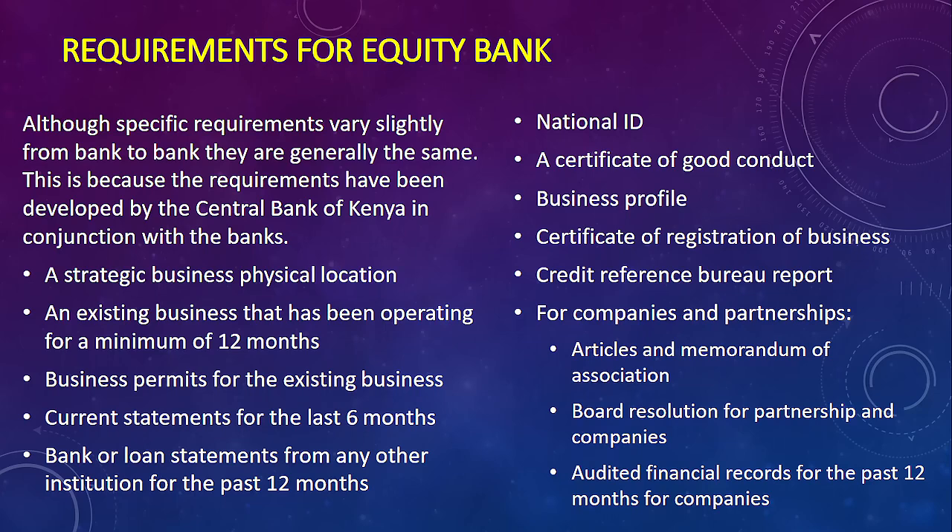You also have to show proof of your current bank statements for the last six months, and bank loan assessments from any other institution for the past 12 months — for both the individual and the business. You'll also need a certificate of registration and a Credit Reference Bureau report. For companies, additional documents are required such as a board resolution, partnership agreements, and audited financial records.